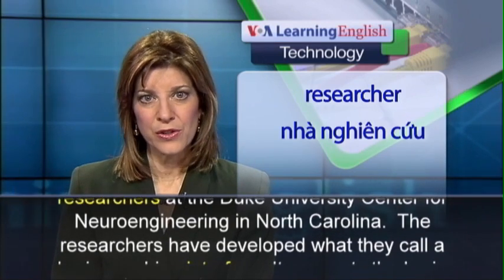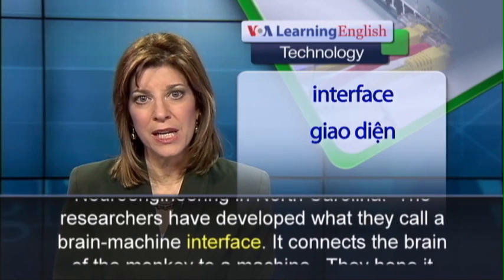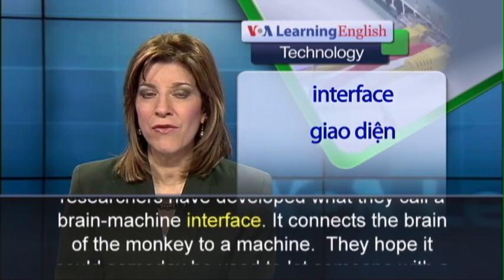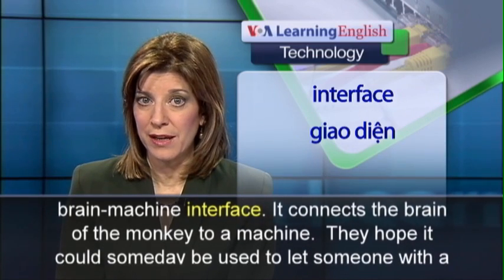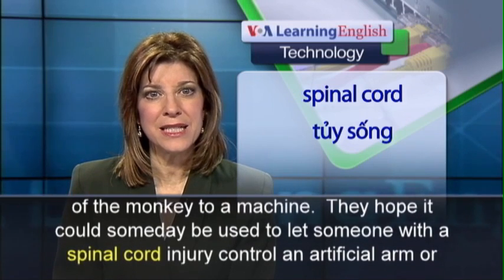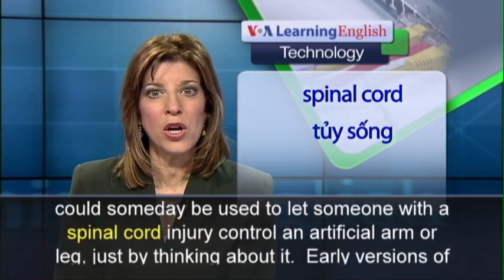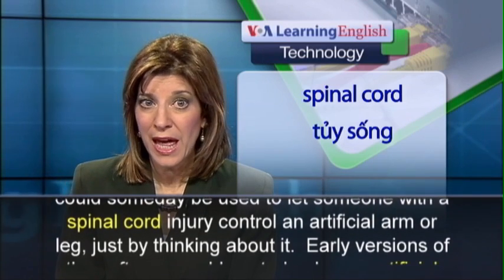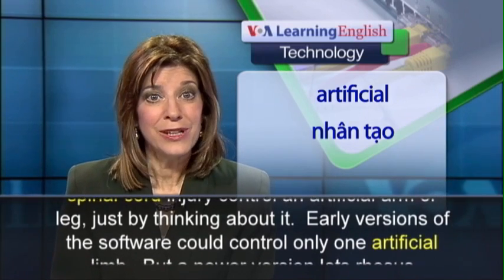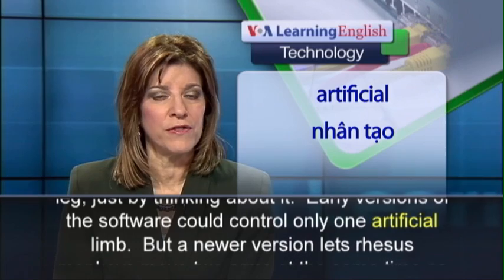The researchers have developed what they call a brain-machine interface. It connects the brain of the monkey to a machine. They hope it could someday be used to let someone with a spinal cord injury control an artificial arm or leg just by thinking about it. Early versions of the software could control only one artificial limb.